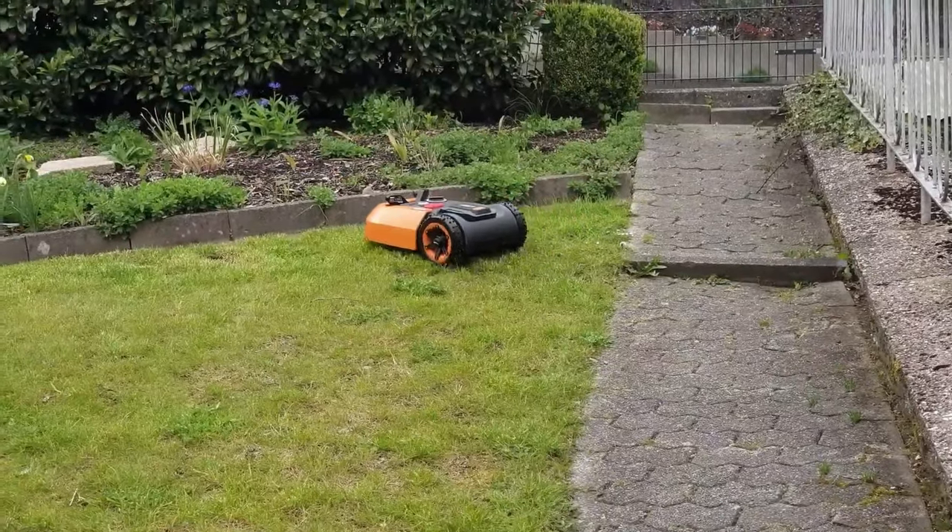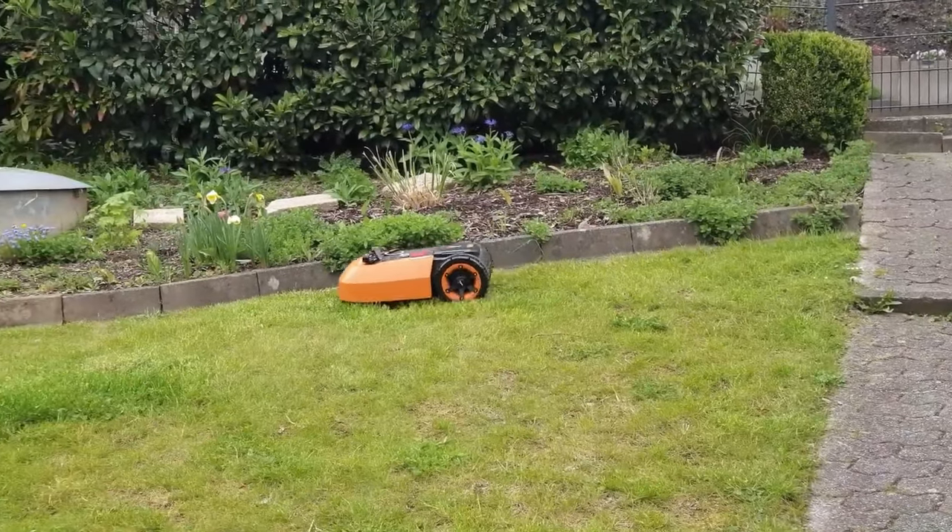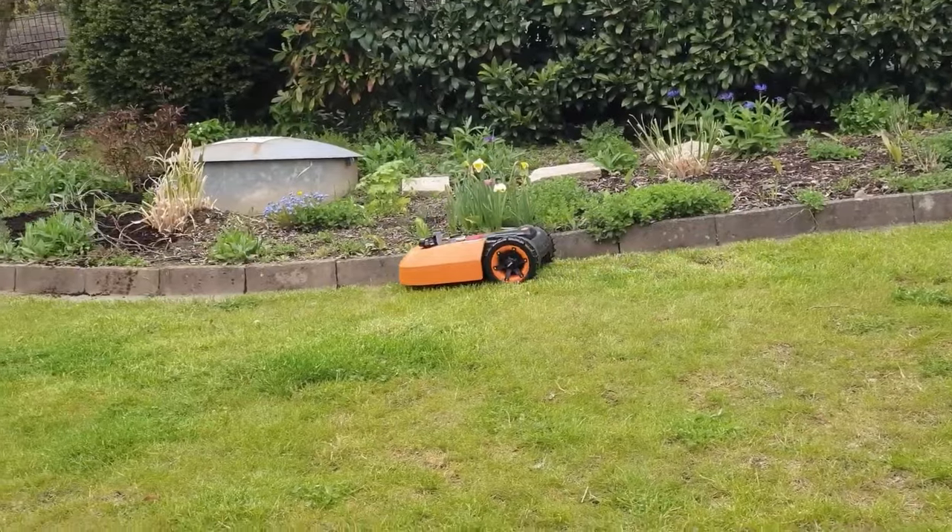Hi! Today we are going to show you the three best robotic mowers currently on the market. We've evaluated tests and opinions and calculated an overall score.